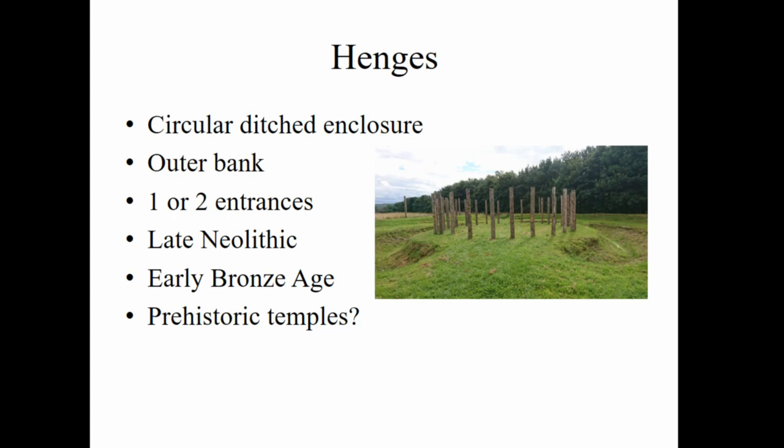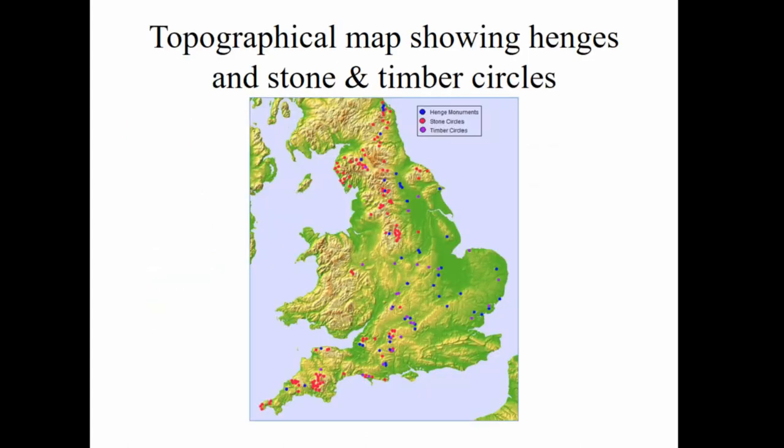You can see a ditch and a bank in the background. On a map showing placement across England, henges are in blue, timber circles are in purple, and stone circles are in red. As you can see from this topographical map, henges and timber circles are almost exclusively built in lowland river valleys, whereas stone circles tend to be in upland and mountainous regions of the island.